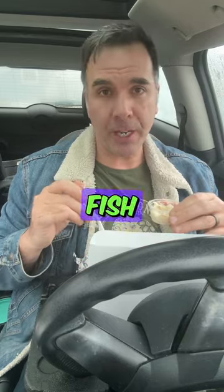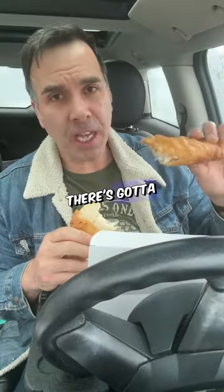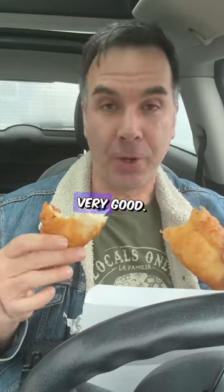The coleslaw is good. The fish is brought in every day from Sanbro — nice and fresh. Look at that big piece of fish. There's got to be a good ratio between batter and fish, and this has definitely got it. The batter has to have a crunch, and this does. Very good.